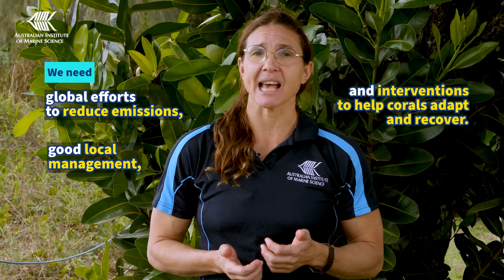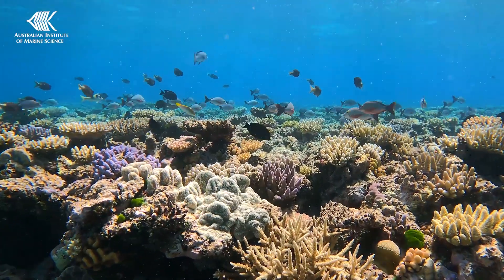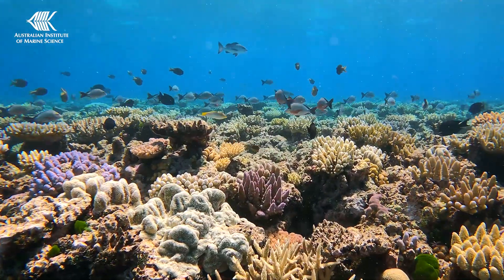What we need to protect reefs into the future are global efforts to reduce emissions. We also need the continuation of good local management and the development of interventions to help corals adapt and recover. These strategies are crucial to support the animals and the communities that rely on healthy coral reefs.